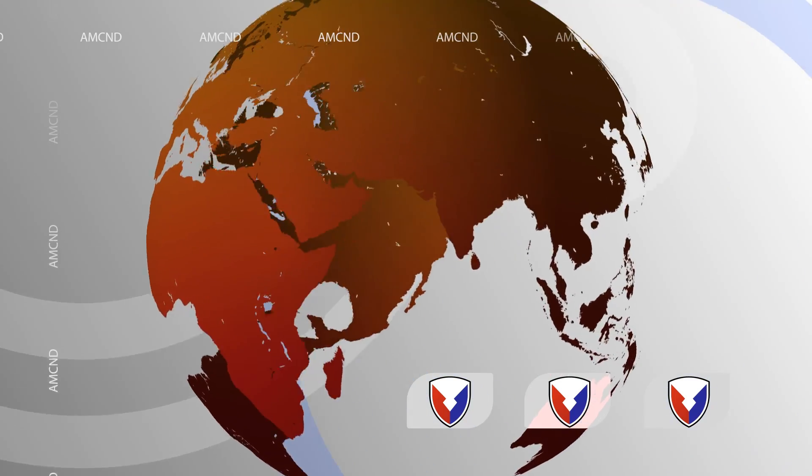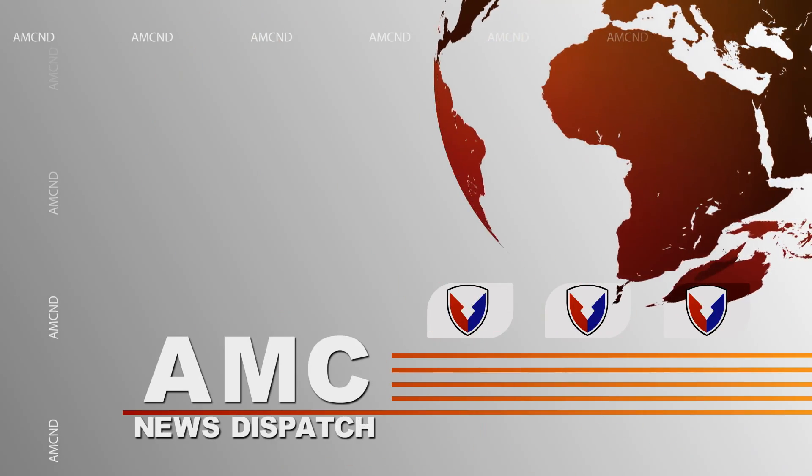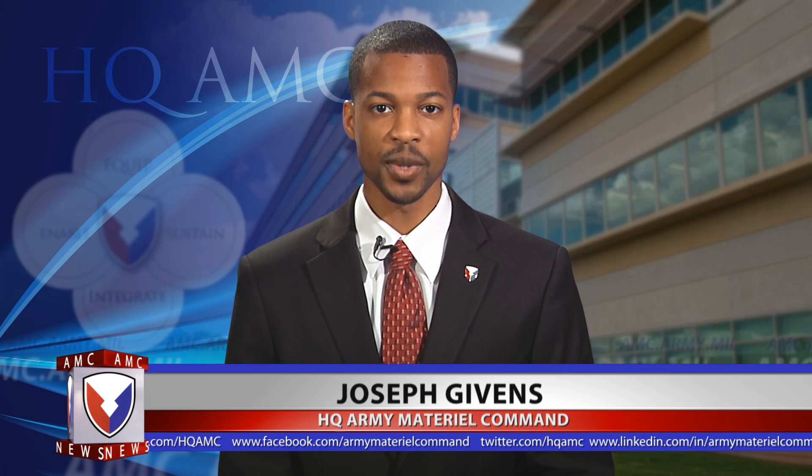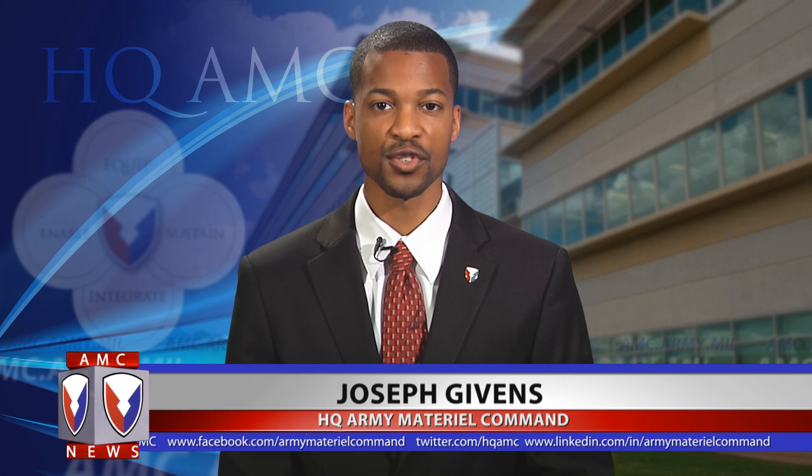This is AMC, the Army Material Command. From AMC headquarters, here's Joseph Gibbons. Welcome to this edition of the AMC News Dispatch. I'm Joseph Gibbons from the Office of Public and Congressional Affairs.